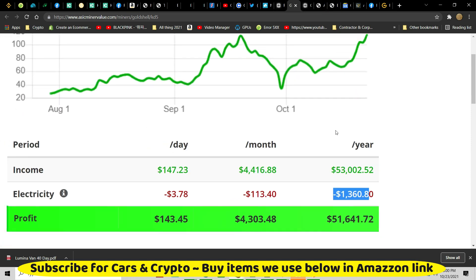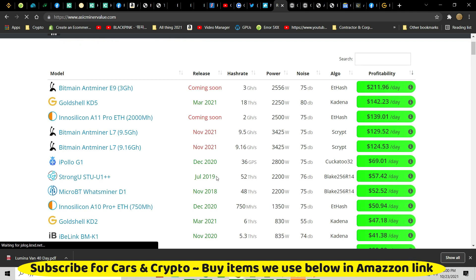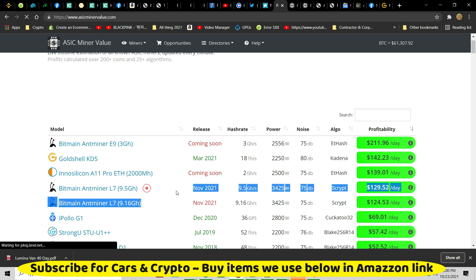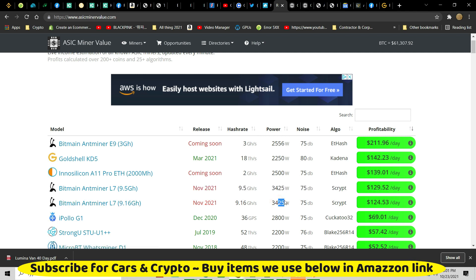This is an extremely profitable miner right now. As a matter of fact, the KD5 is right now number three — and not really number three because I want to tell you they're actually number one. The two above it — wait, it stepped up another notch! It's going to be hard to get past that E9. But the point about the E9 and the A11 and the L7s is they're not out — you can't buy them. This KD5 is the most profitable available miner.